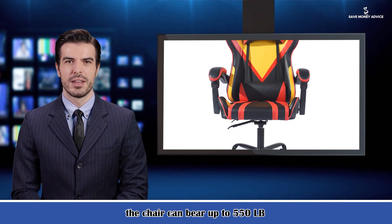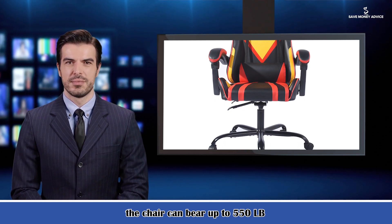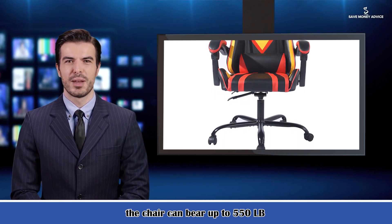The useful specifications are: reclining — yes; speakers — no; ergonomic — yes; adjustable height — yes; armrest type — fixed.